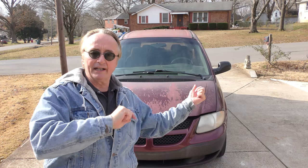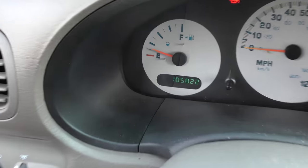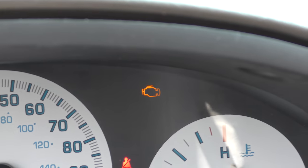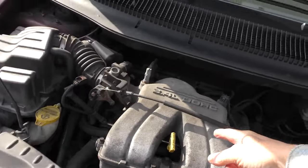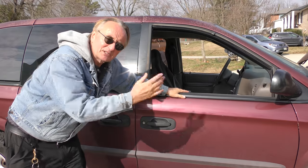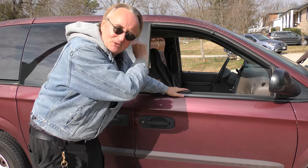I said the Dodge Caravans are one of the worst vans ever made in the history of mankind. Well here's one that might make me eat my own words. It looks like crap, the paint's all peeling off of it. It's got a hundred and ninety five thousand miles on it and the check engine light's on. And when you check under the hood, the little four cylinder engine burns about two quarts of oil a week. But in spite of all this, it's been a decent vehicle for my customer, and here's why.